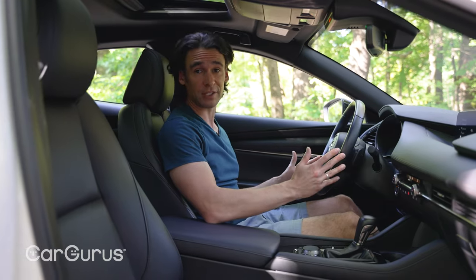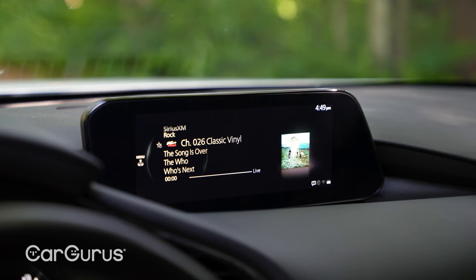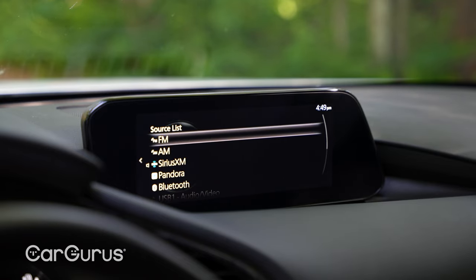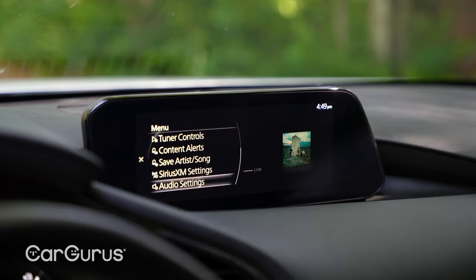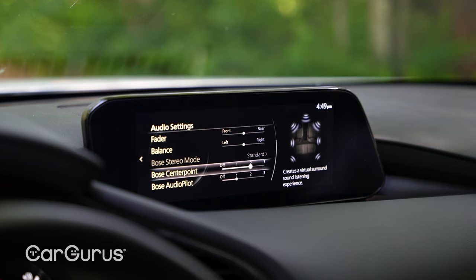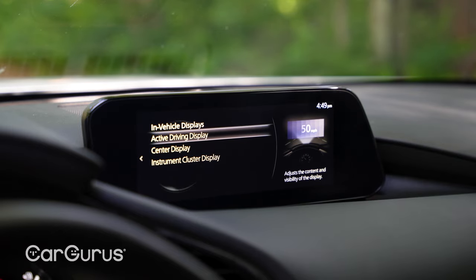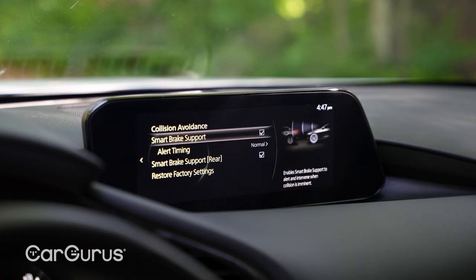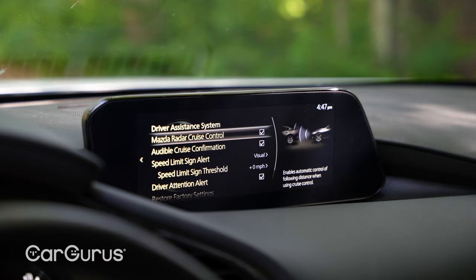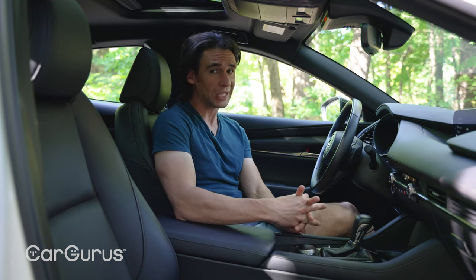I wish Mazda made the lane-keep system work above 40 miles an hour. I also wish they had a better infotainment — while the rotary controller is fine, the interface isn't. You really have to dig to find tuning and seeking controls, and without a touchscreen, changing the source is a little hard. The Bose stereo with surround sound is great though, especially the center point virtual surround. Every Mazda 3 comes standard with forward emergency braking, lane keep assist, adaptive cruise control, and automatic high beams. The top trim has traffic jam assist that works below 40 mph to self-steer the car.